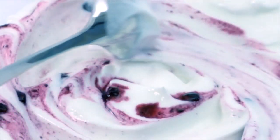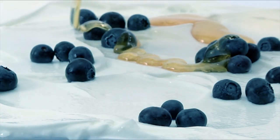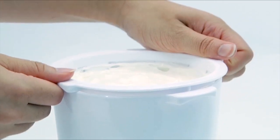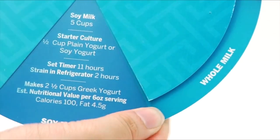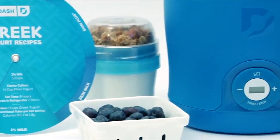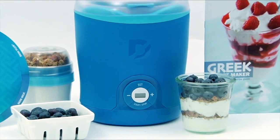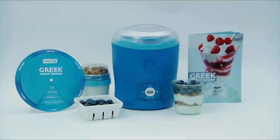With a quick and easy setup, you can enjoy fresh yogurt in 8 to 12 hours, with all accessories fitting inside the base for easy storage. Backed by a one-year manufacturer warranty, this yogurt maker includes two BPA-free storage containers with lids, a strainer basket, recipe book, and access to a recipe database. Its sleek design and trendy color options make it a perfect gift for weddings or new homes.